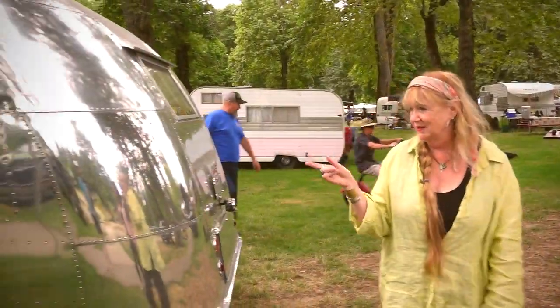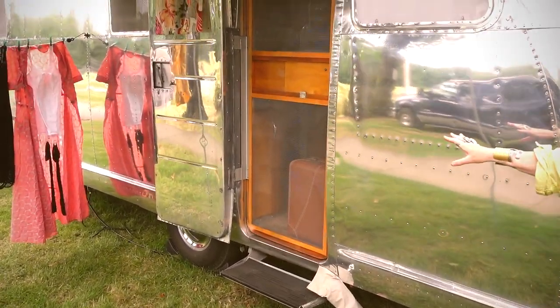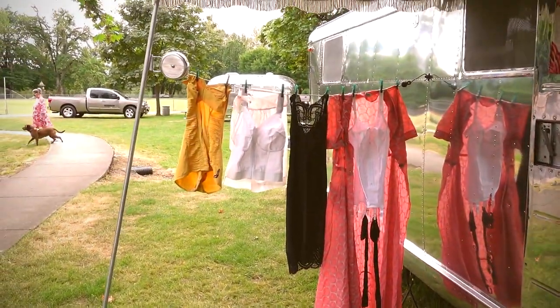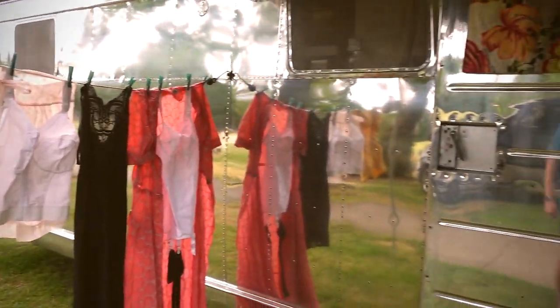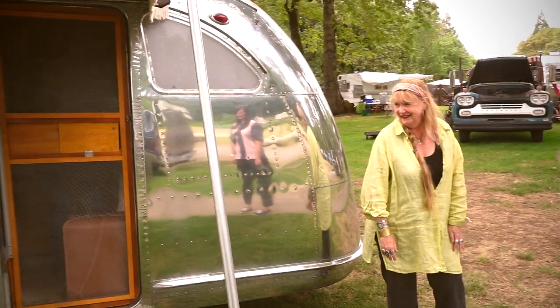So this is the boyfriend door on the side of the trailer. That's what they call these. And he lost a leg trying to get away. And then you got the lingerie out here. Is that how you lure the boyfriends into the door? Yeah. This decor is beautiful. It's a nice touch.